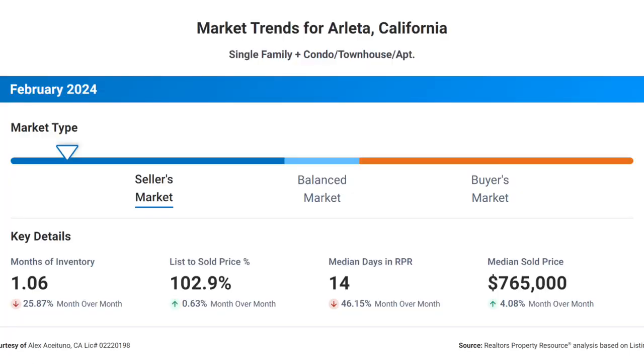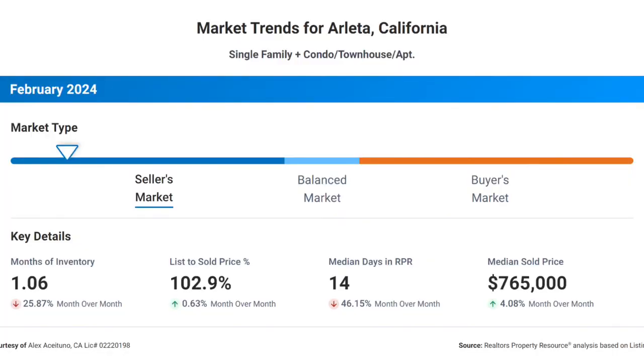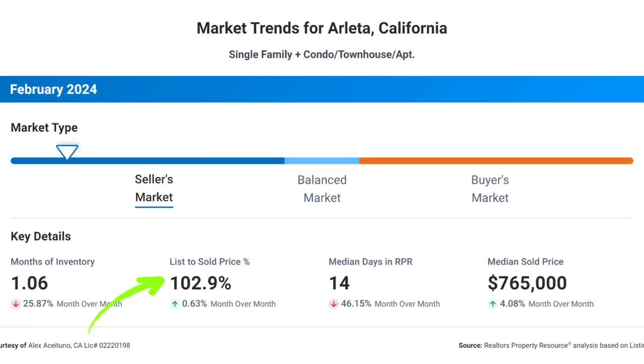How does the real estate market look in Arleta? In February 2024, the median sales price for single-family residences soared to $765,000, making an impressive 4.8% increase from the previous month. With just about a month of inventory available, demand is sky-high. Homes are flying off the market with a median of just 14 days before they're snatched up by eager buyers, and homes are selling at almost 103% of their list price. Arleta is hotter than ever in the real estate market.